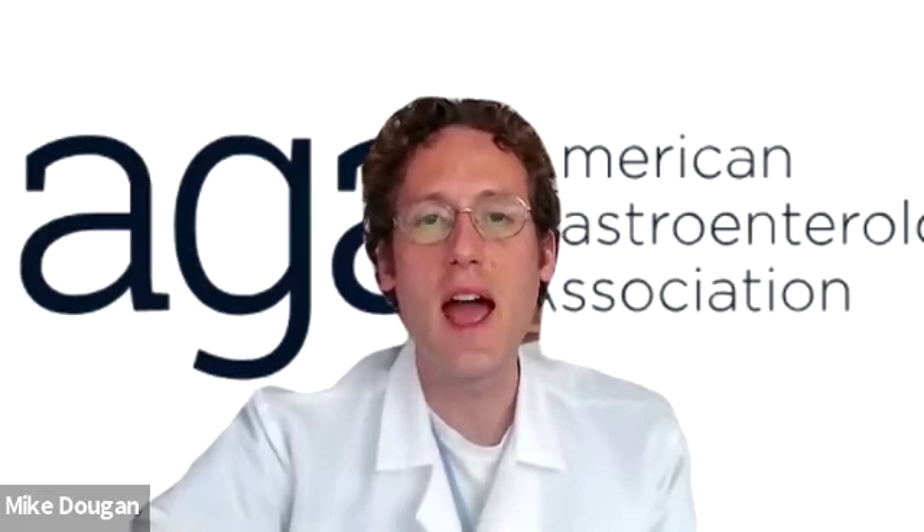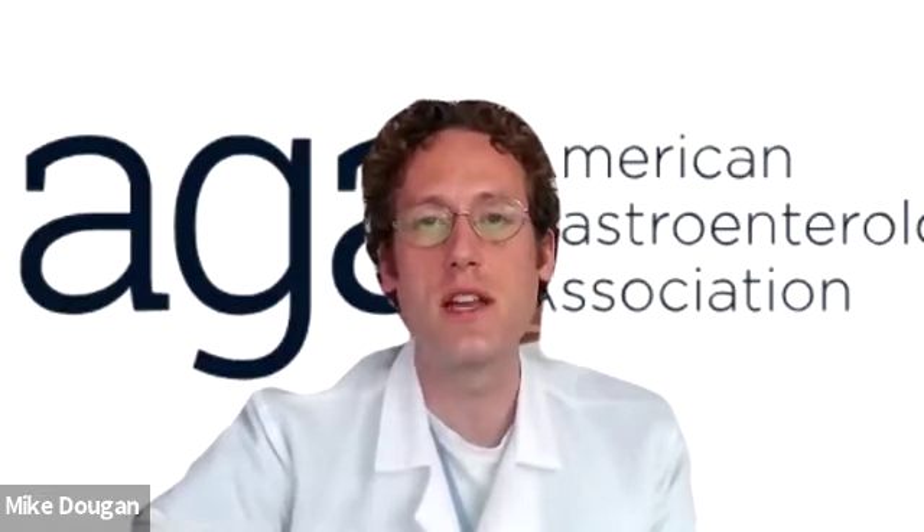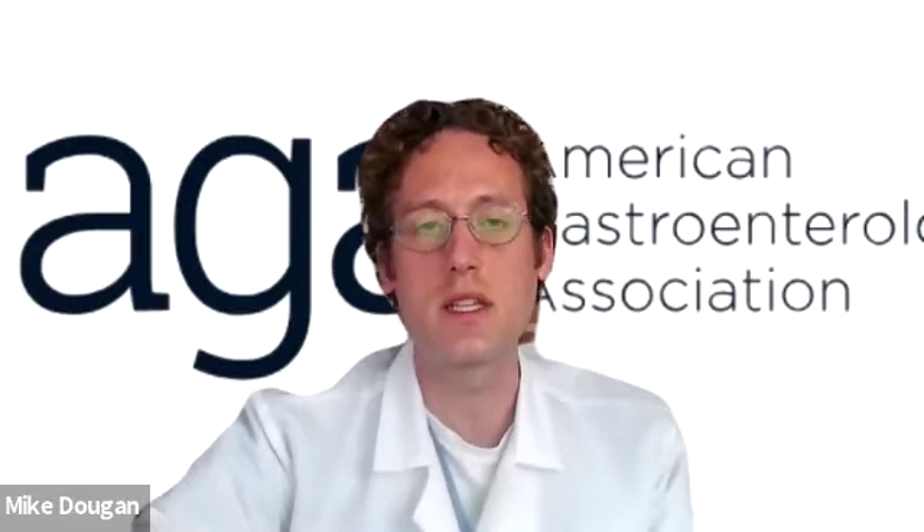He's at the Cleveland Clinic, and Joseph Lim, who is at Yale University and is the chair of this clinical practice update committee, to develop a clinical practice update with best practice advice for checkpoint inhibitor colitis and hepatitis.